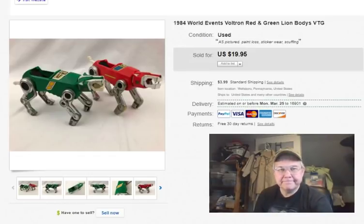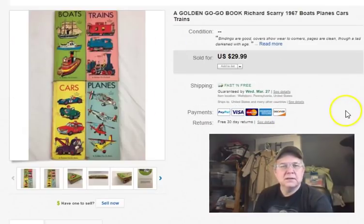Voltron — a couple of the lion bodies. I can't remember the special name for them; I didn't watch Voltron much — I was more of a Star Blazers guy. I paid $1.98 for the pair at Goodwill (99 cents each). Listed January 10th, sold February 20th for $12 plus shipping.